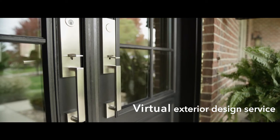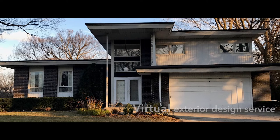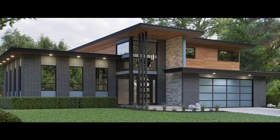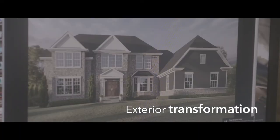Pella DesignWorks is a virtual exterior design service. Maybe you want to see what a new entryway would look like on your home, or maybe a new patio door. One of the big benefits is you can see your whole exterior of your home transformed.